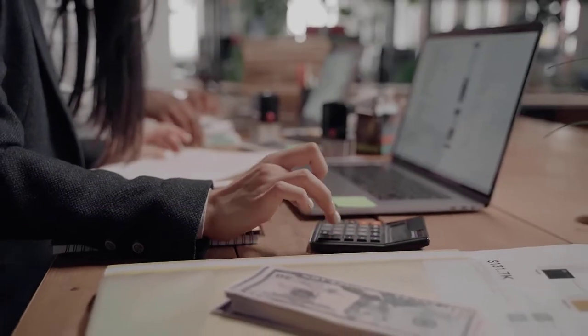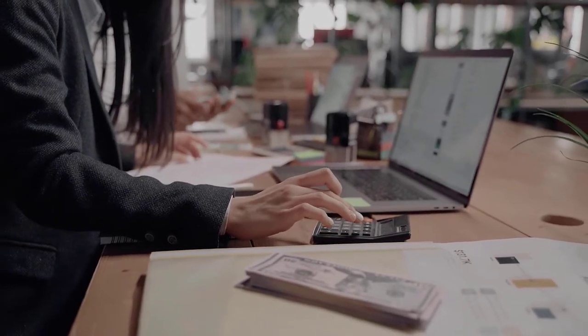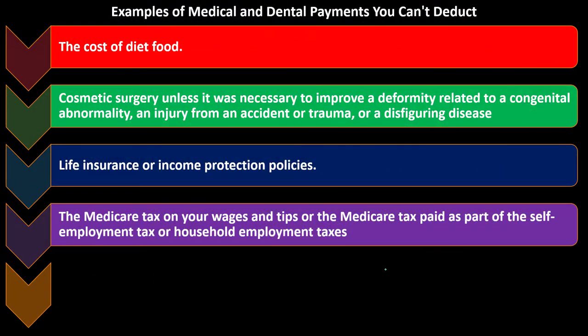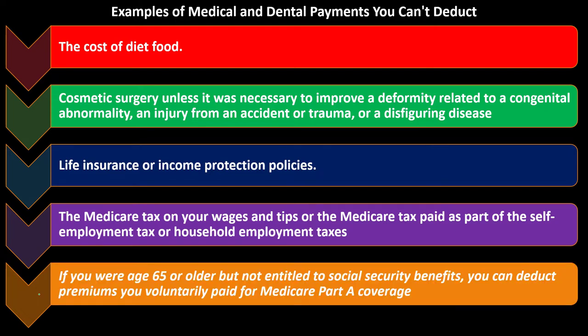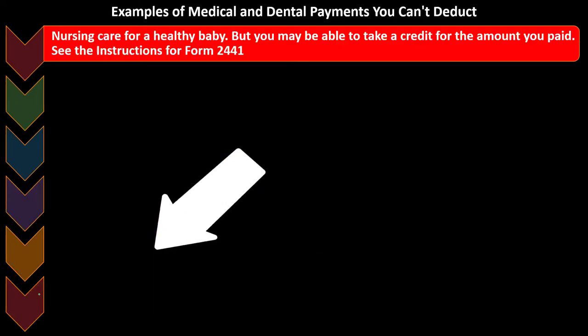Those are essentially the payroll taxes you're paying into the Medicare part. You've got Social Security and Medicare programs, and you're paying into more of a safety net program rather than medical expenses for yourself at that point in time. However, if you were age 65 or older but not entitled to Social Security benefits, you can deduct premiums you voluntarily paid for Medicare Part A coverage.